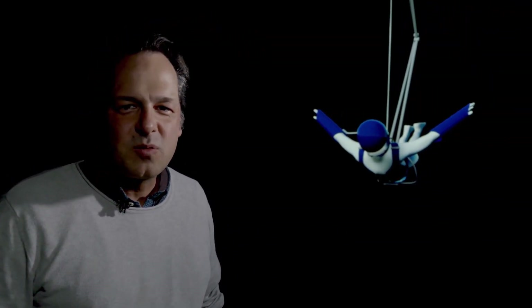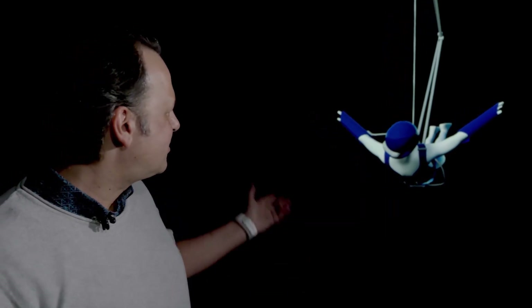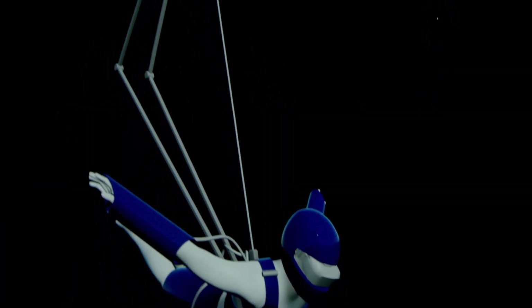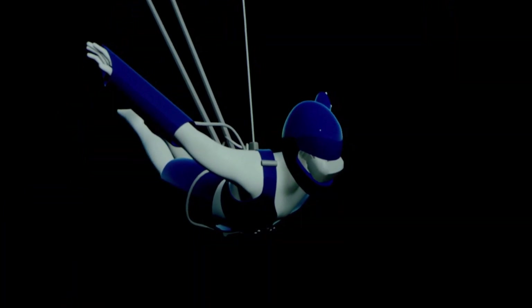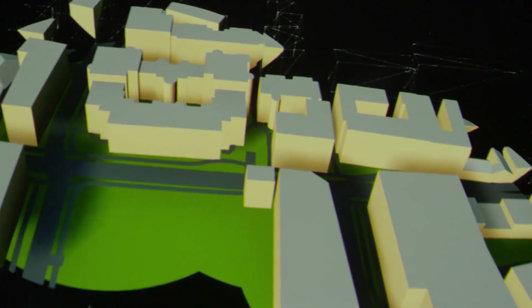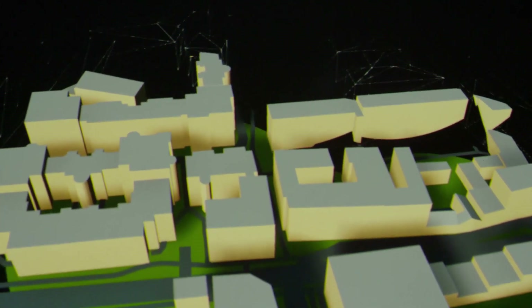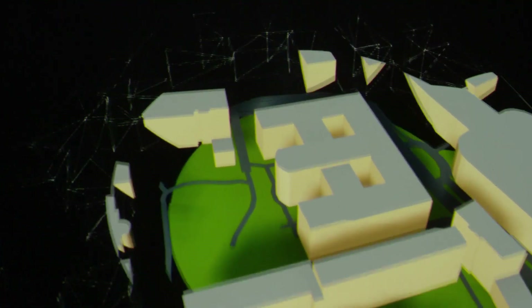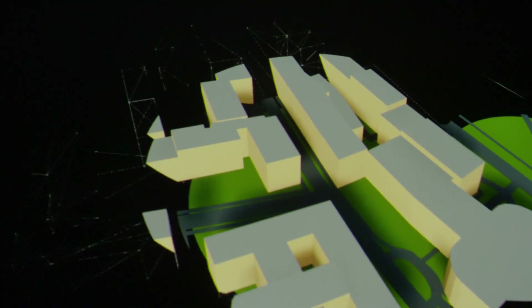This is where the Ars Electronica Future Lab started to research its own virtual reality infrastructures and came up with the idea of the Humphrey. Here you see a person hanging on a robotic arm from the ceiling, really flying and navigating by the movement of their arm through a VR space. This was realized by wearing a data headset and allowed you to freely navigate in a 3D space.